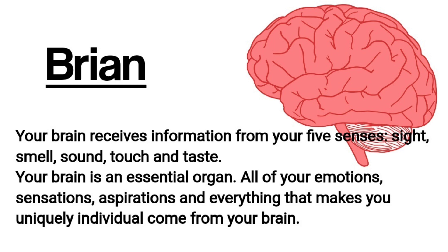Brain. Your brain receives information from your five senses: sight, smell, sound, touch, and taste. Your brain is an essential organ. All of your emotions, sensations, aspirations, and everything that makes you uniquely individual come from your brain. This complex organ has many functions.